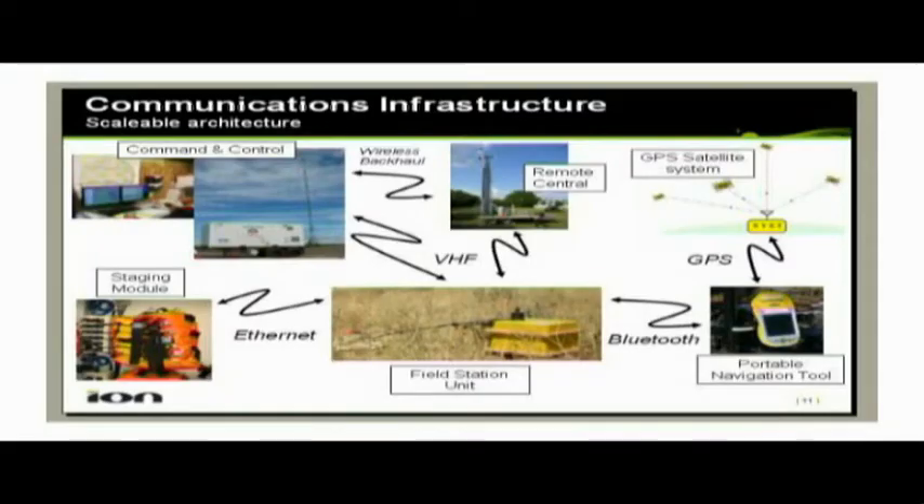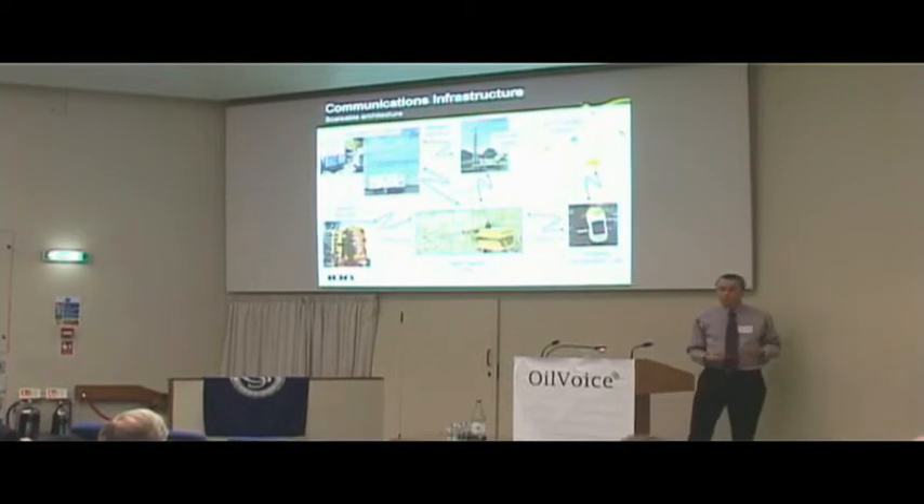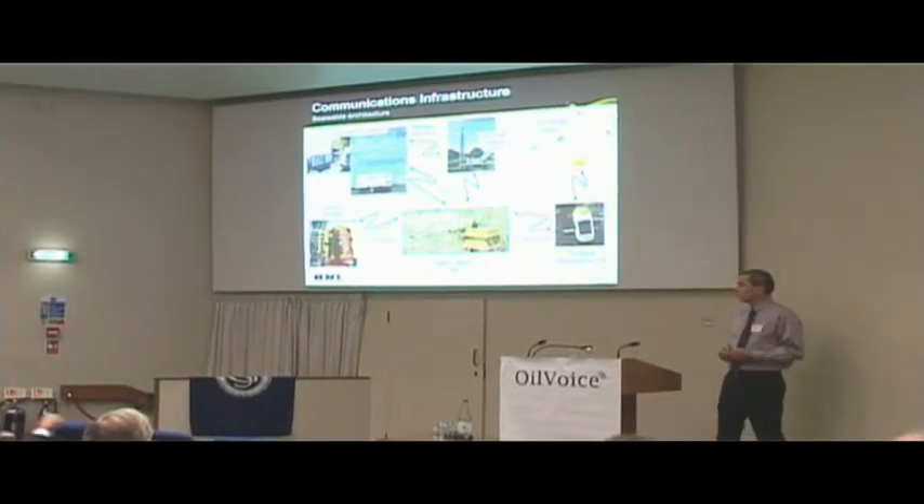This is a busy slide, but it illustrates some of the communication technology that we're using. We have the command and control center — we no longer call it the recorder, because the data is actually recorded in the boxes in the field. The command and control center communicates with the boxes and with the remote centrals, which are what might be called repeaters. They extend the range of the radio signals, so if you have mountainous areas or jungle, you can place these remote centrals to ensure that you maintain your VHF radio coverage.